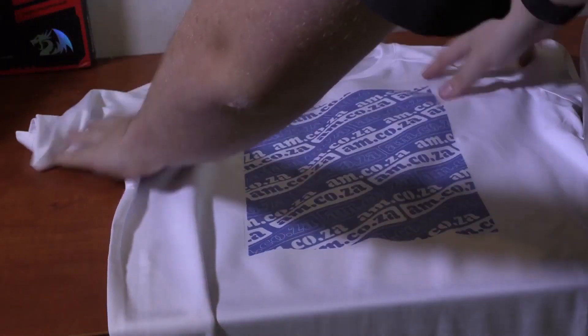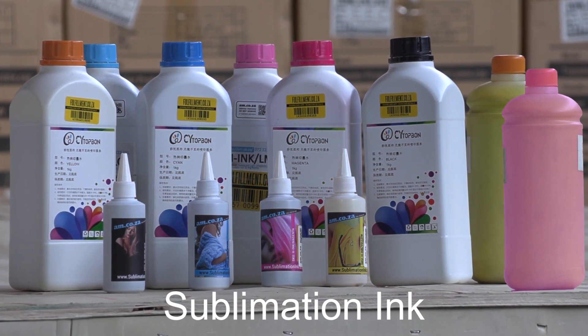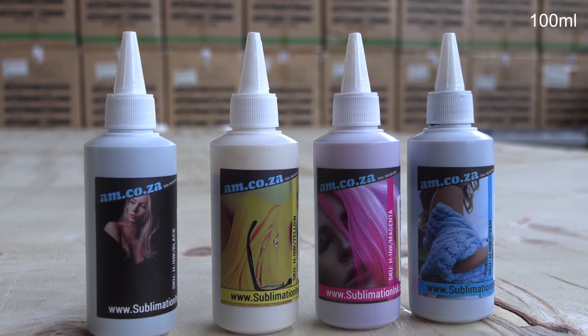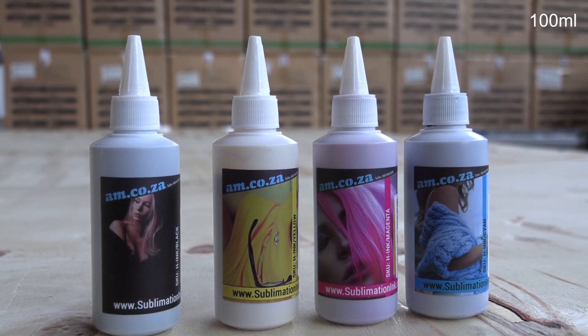Here's good news for all the sublimation printers out there: the new ink has arrived and there is now plenty of stock available in the 100ml bottles. It is available in black, cyan, yellow, and magenta.